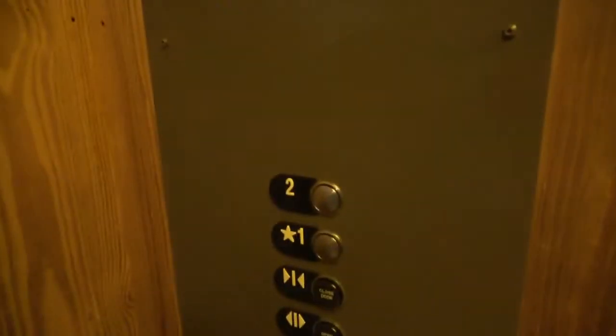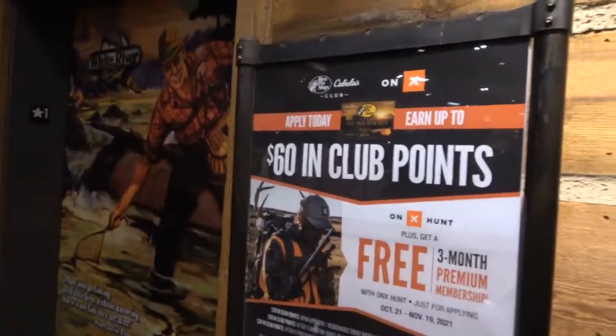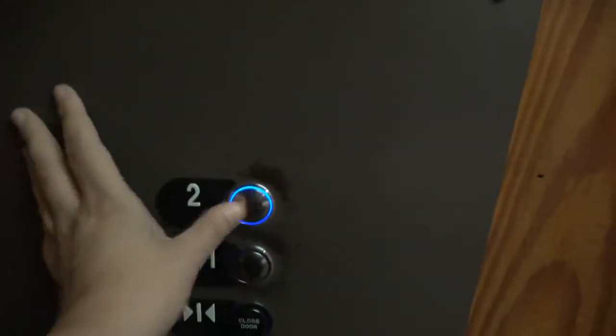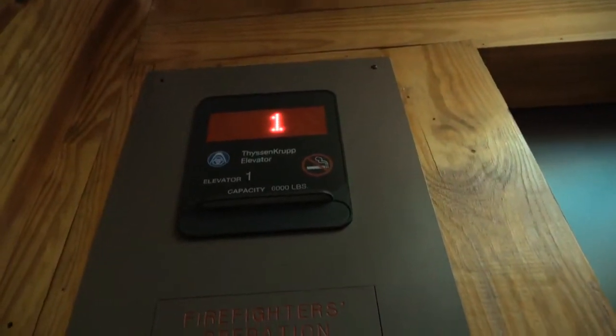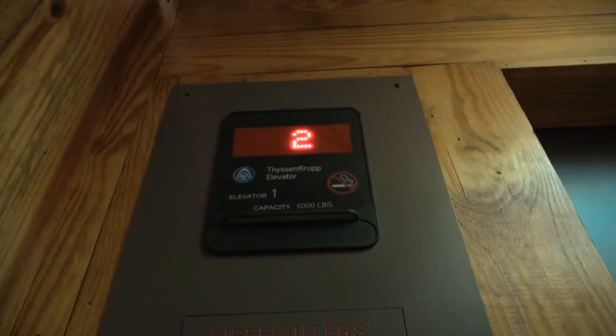We're going to send this one up — two. We're going to see if we can get the other one. There, that one goes. Yep, and we got the right side. There's the ceiling. Two, door closed. And here we are up at two.